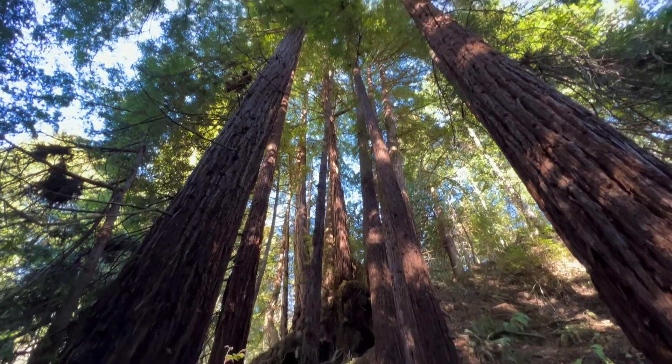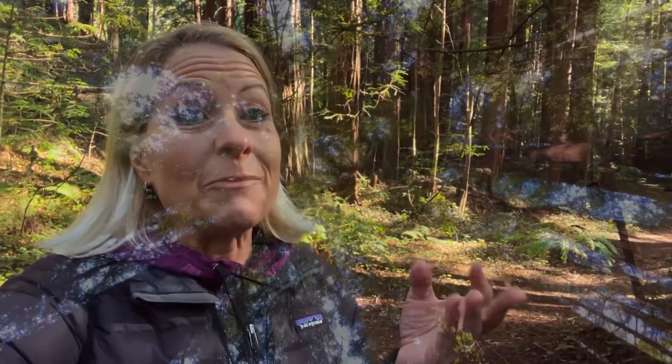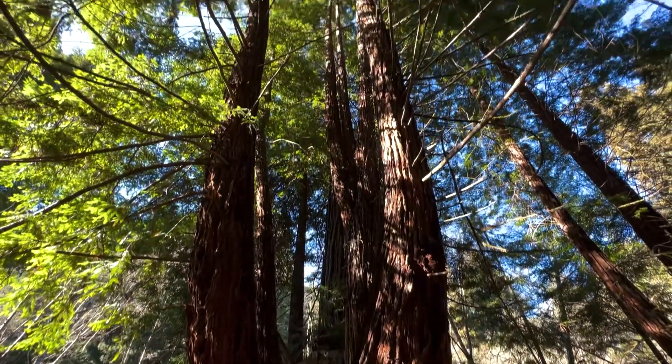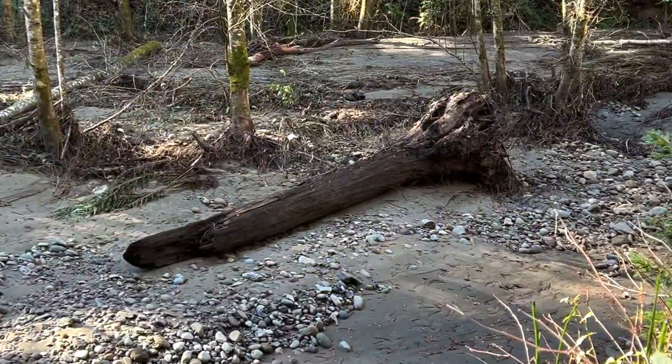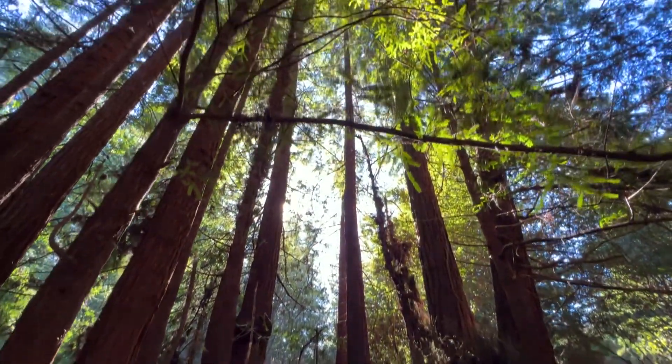These coastal redwoods have the highest absorption rate than any other forest in the world, even the Amazon rainforest or the eucalyptus groves in Australia. It is pretty amazing because these trees absorb the carbon dioxide when they're doing the process of photosynthesis, and they store that carbon in the form of sugars inside of their wood. And these particular trees, when they fall down on the ground, it takes a lot longer for them to decompose. So they store that carbon for a really, really long time — that's why they have such a high absorption rate of carbon dioxide.